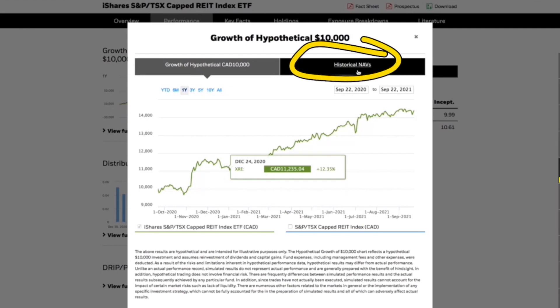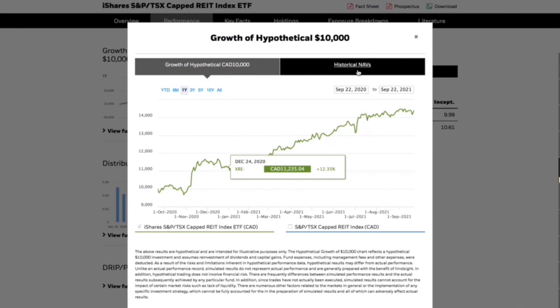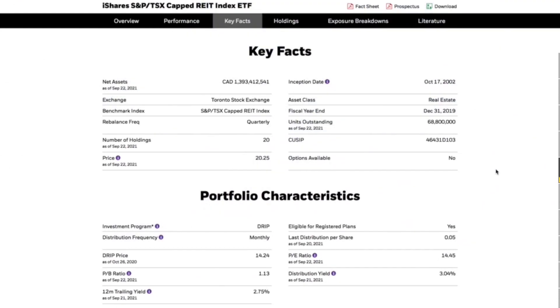I personally prefer the price of the stock because I don't reinvest my dividends in the same exact ETF. I reinvest them into other businesses to stay diverse. As we can see here, back in October 2020 it was about $14 and now we're trading at just over $20. The inception of this ETF was 2002, so it's been around for quite a long time. It holds 20 different companies and rebalances its holdings every quarter.